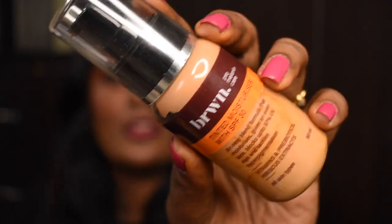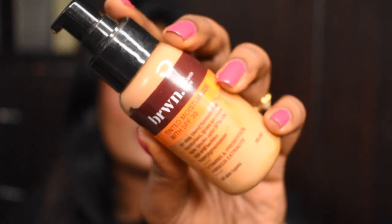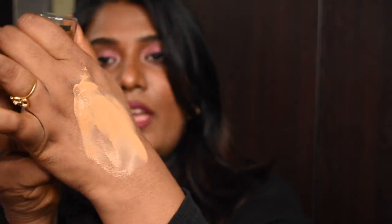This product comes in really nice packaging and you get a pump to dispense the product, which is great for the price you pay. This is how the shade looks like — it is super easy to blend. When you blend it, it gives this kind of finish. This skin tint has turned into my absolute favorite and I have already filmed a separate review video for it.